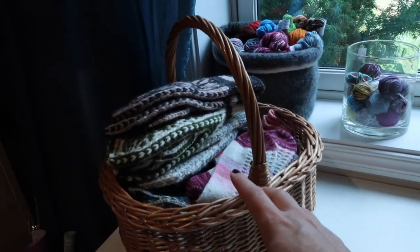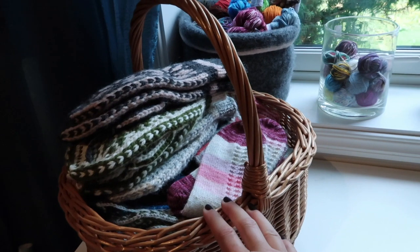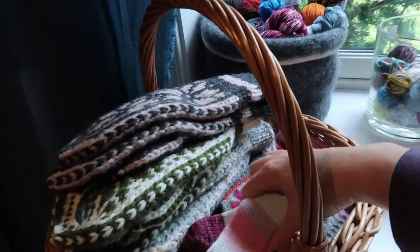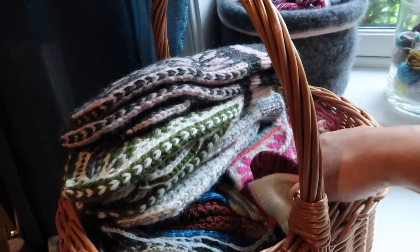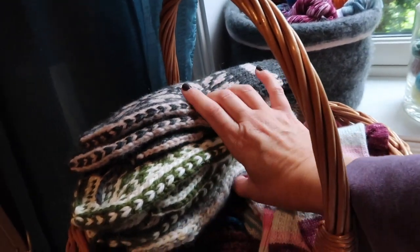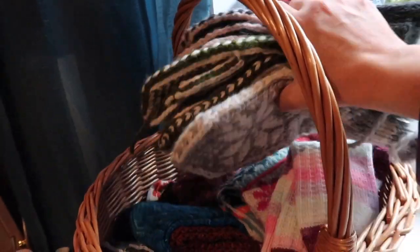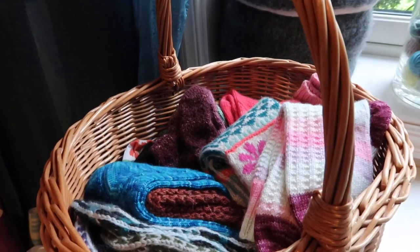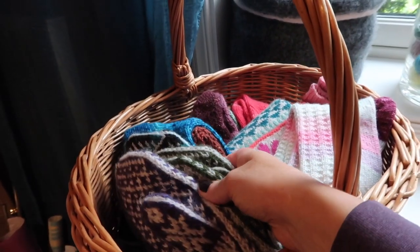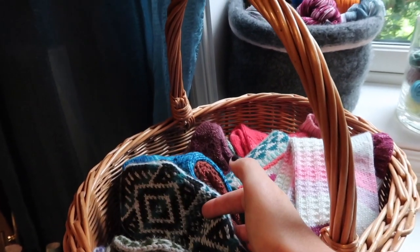This basket is full of finished knits, and most of them are things that I plan to give away. These are all the speedy Selby mittens that I just completed, and I have a pile of socks here, and boulder mittens.